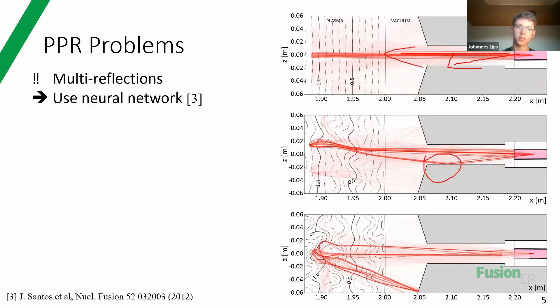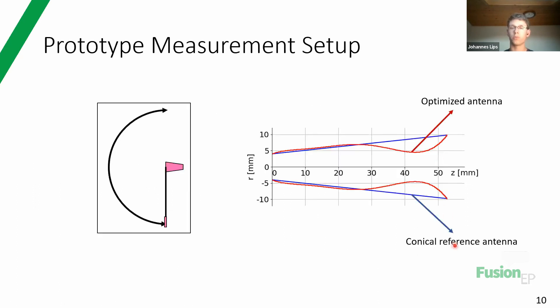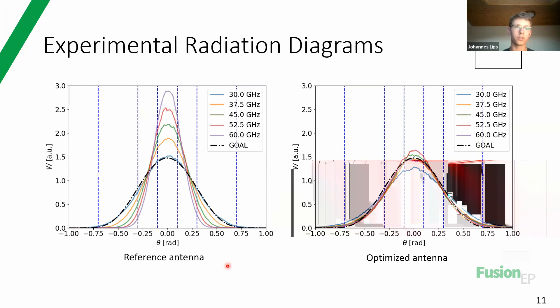We then built this antenna - this is a 3D version of the design - as well as a reference antenna of the same size. I did measurements by placing this antenna and moving a different antenna around it, connected to a network analyzer to measure power radiated in different directions. With this I obtained very nice results: with the optimized antenna, we clearly have an approximately frequency-independent result, and with the reference antenna, we clearly do not.